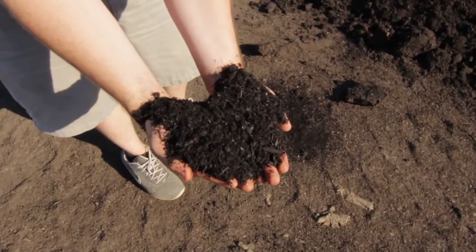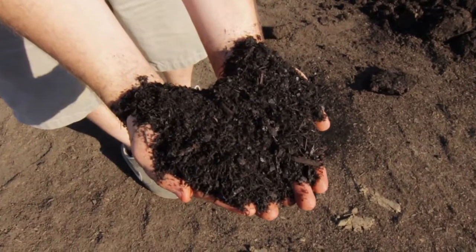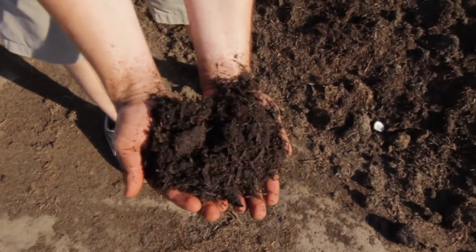For providing nutrients to your plant life, we offer garden grow compost, which is the best for plants that require a high level of nutrients. We also offer mushroom compost, which is great for growing vegetables.